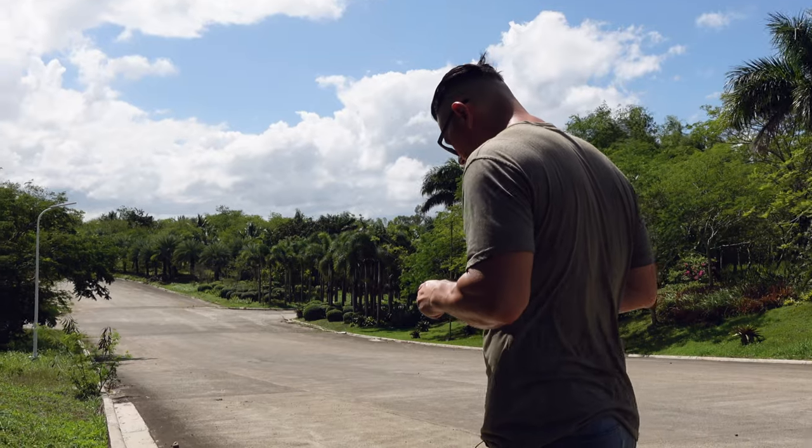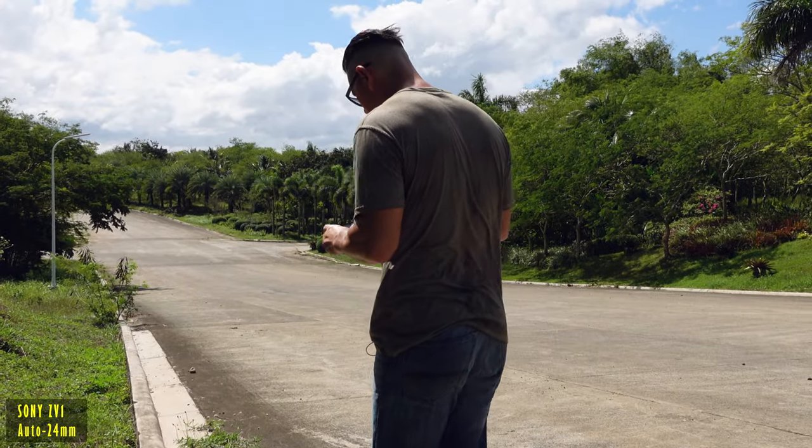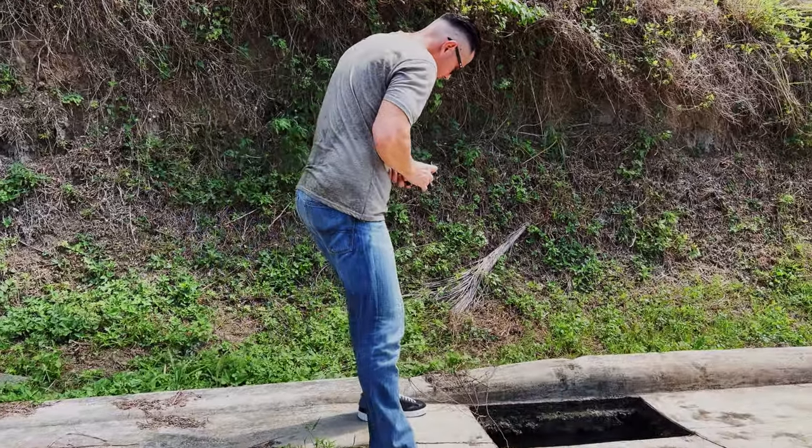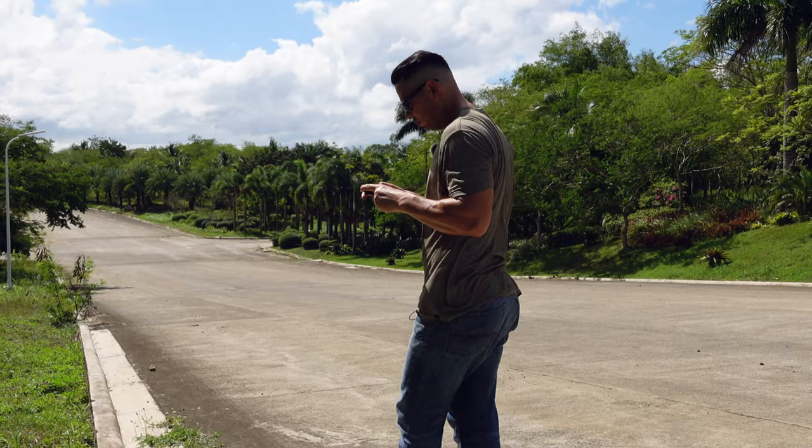I almost fell down this hole — oh my goodness, that would have sucked. Should always be aware of your surroundings when taking pictures.